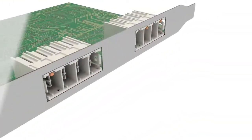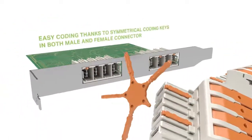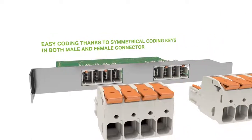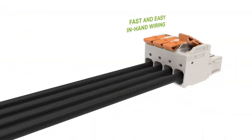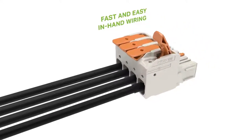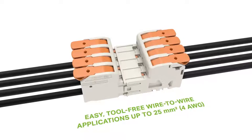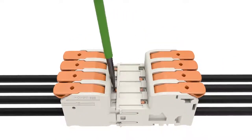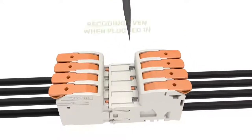Thanks to symmetrical coating keys, the connector can also be coated after installation. The lever allows intuitive and fast rewiring without any tools. Wire-to-wire applications up to 25 square millimeters can be easily implemented with the connector. Subsequent re-coating is possible even when plugged in.